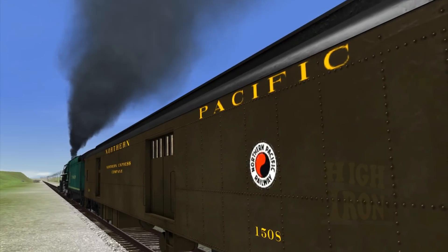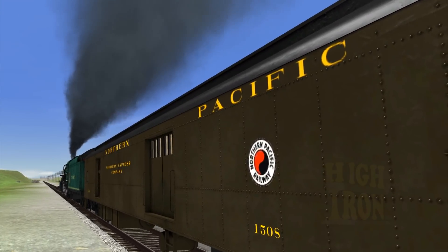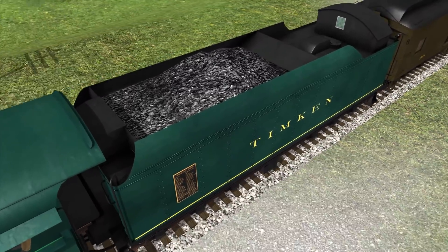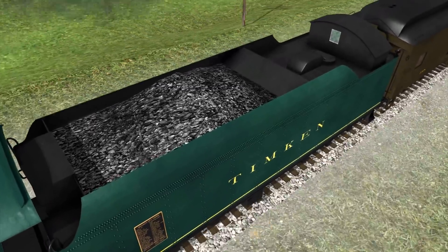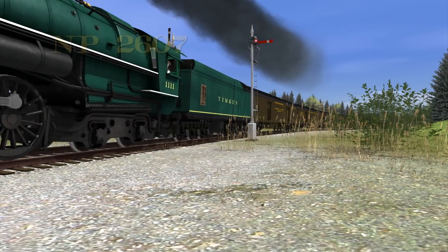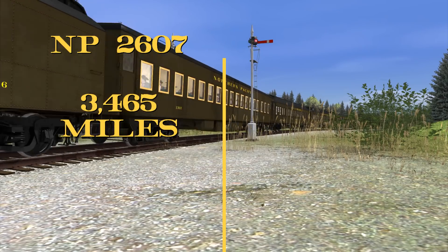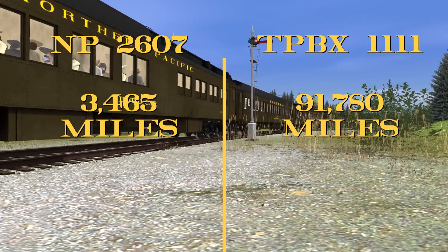The test later moved on to the Northern Pacific, which had invented the 484 type in 1926. Timken would find this company to be a harder sell because of their preference for burning low-grade coal mined from Montana, with the fireboxes of their A-class Northerns optimized for it. Pitted against the Four Aces, one of these A-class engines received new driving boxes after over 3,000 miles in service, whereas Timken's alternative didn't need any after racking up 90,000 miles on the road.